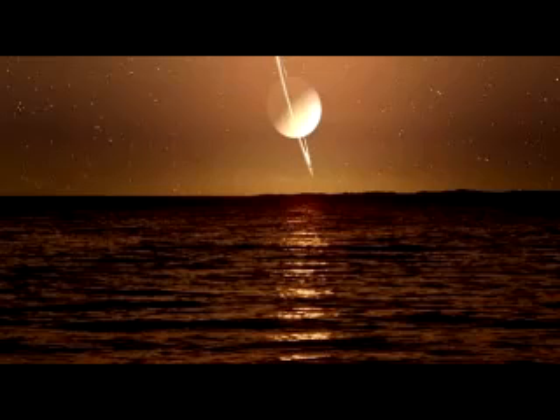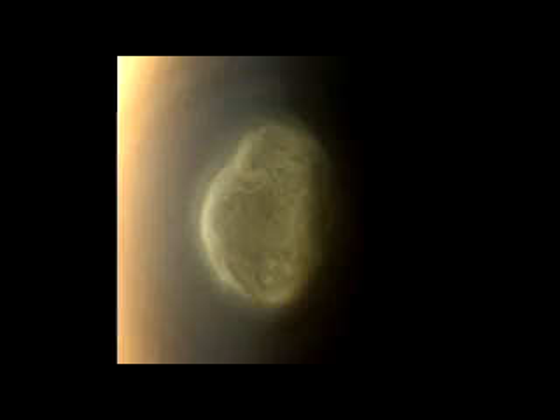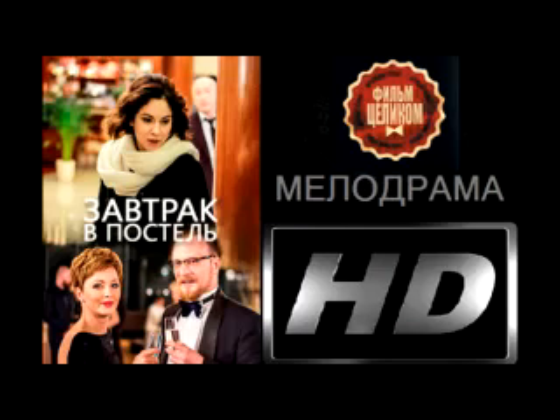Saturn's moons are some of the most curious objects in our solar system. Saturn has 62 moons, ranging in size from tiny moonlets to the massive Titan, nearly half the size of Earth.